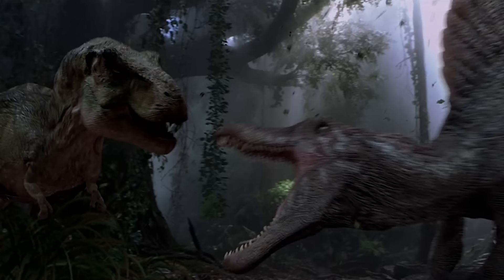Spinosaurus is also famous from the third Jurassic Park film for doing battle with Tyrannosaurus, one of the largest dinosaurs of all time. Recent studies of new specimens of Spinosaurus have also suggested that this animal probably rivaled Tyrannosaurus in size.